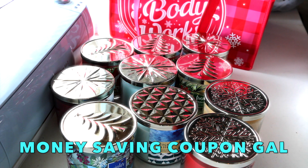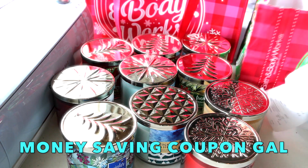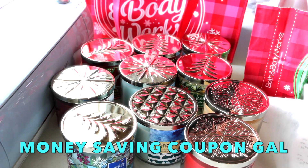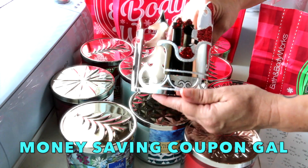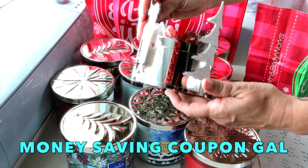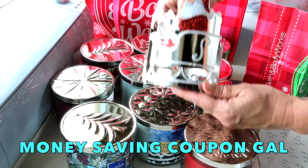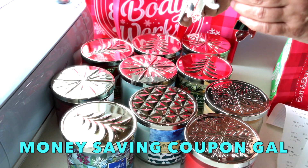I had a coupon for $10 off of $30, another coupon for $15 off of $40, and a coupon for a free $13 item when I spent $10. I also ended up getting this candle holder — it has Santa on it, it's all glittery with presents and a tree. I got this for free; it's normally $12.50.